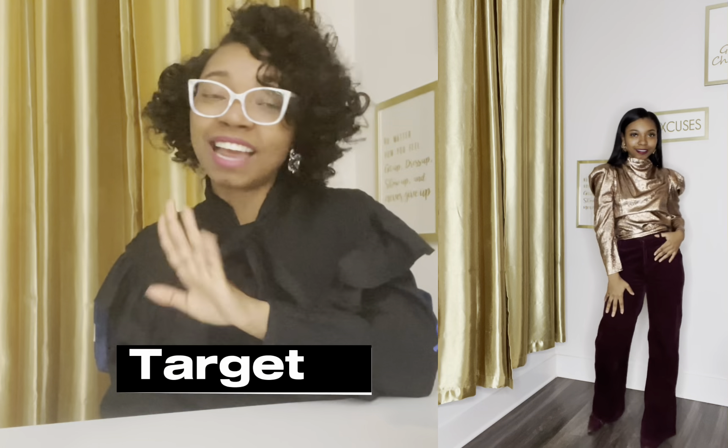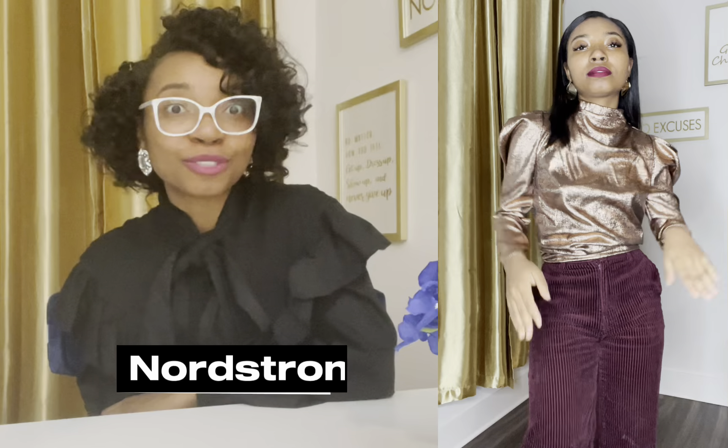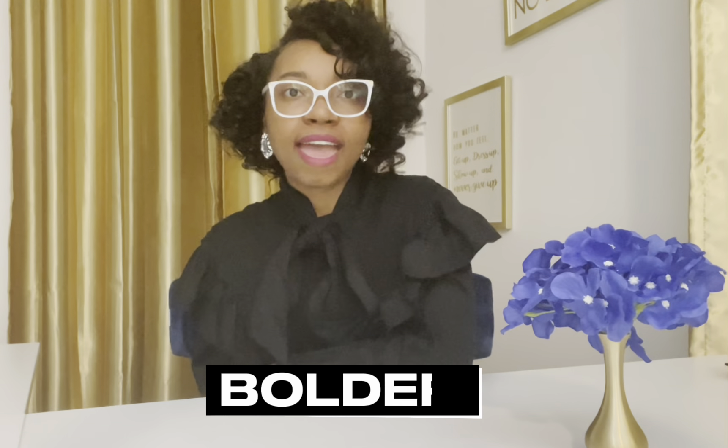The shirt for this look is from Target — very affordable. The pants are from H&M, the boots are from Zara, and the earrings are from Nordstrom. That is the whole look.